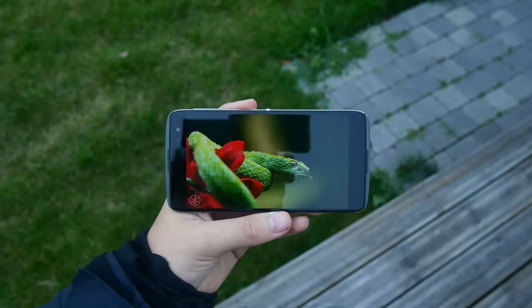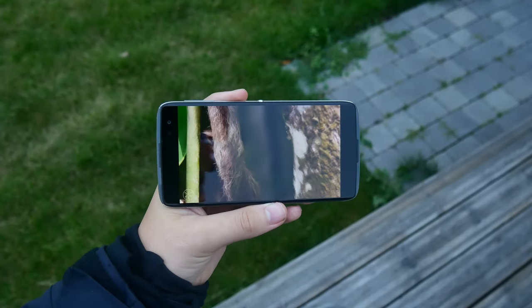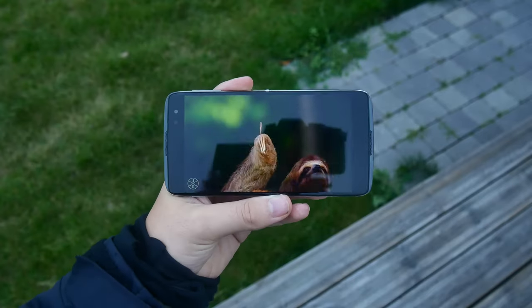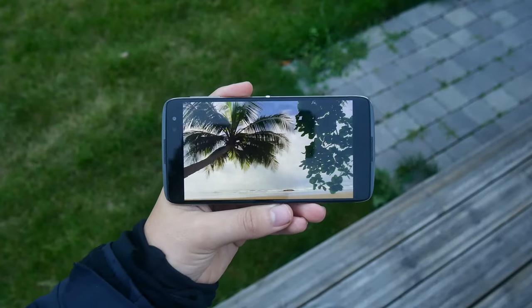Number 3: the screen. At $400, you get a 1440p AMOLED display and for that price, no phone can beat that screen. Hell, it's even up to par with $800 phones.